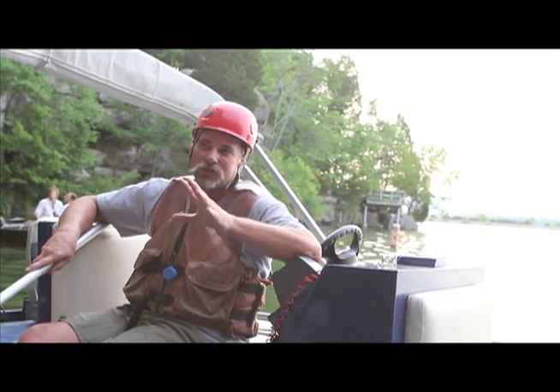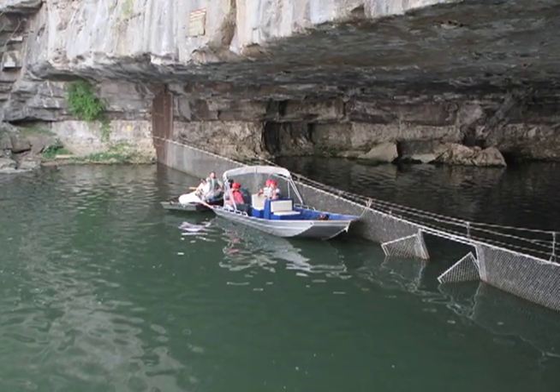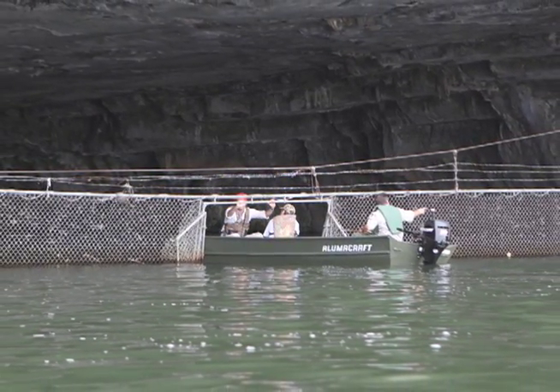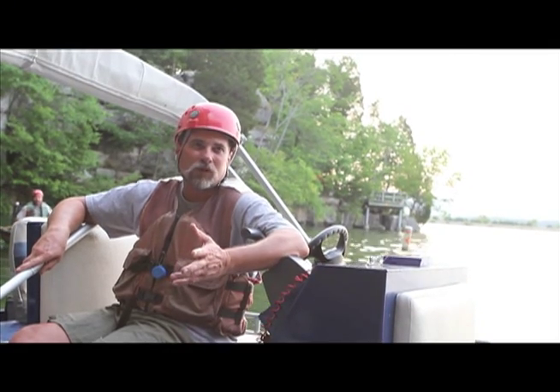In natural resource management, we maintain the fence, so when something's damaged here, we come in. Here we have some bars that are bent and a fence that's going to need to be replaced very soon. So we work a lot with them, and through the years past, we've been with them on a lot of the bat counts.